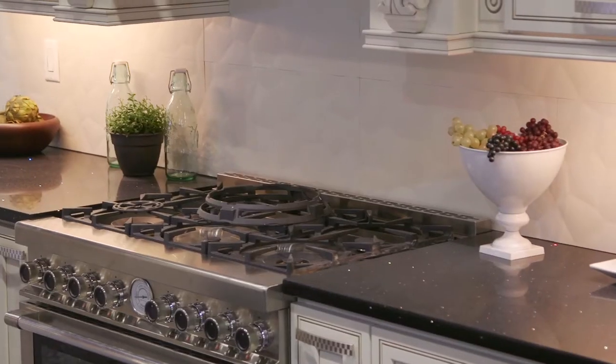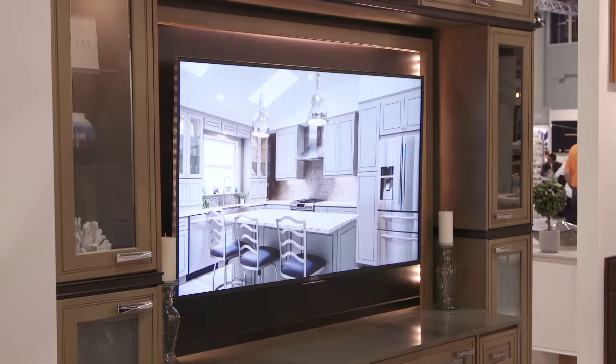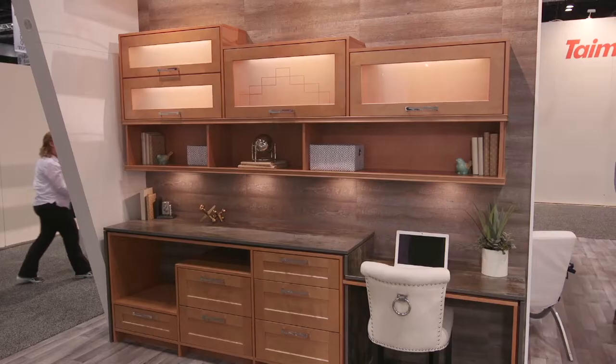Your booth is very elaborate. Tell us about your vignettes and the booth design. Well, we've tried to create a space for each and every area throughout the whole house or kitchen or what people would be looking for — from your vanities to your bar areas, entertainment areas, family room spaces, and your work spaces for kitchens, laundry rooms, and office setups.